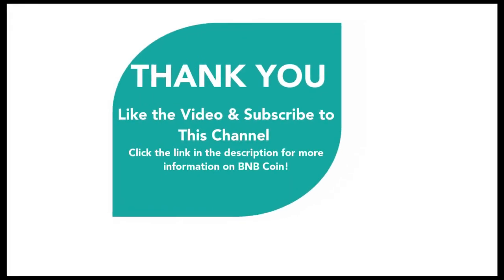So there you have it — that's Binance Coin in a nutshell, and how the BNB coin powers the Binance ecosystem. Click the link below in the description if you require further information on the BNB coin. Thank you very much for joining us. Please like this video and subscribe to this channel if you find this information useful. Until next time, keep learning. Bye.